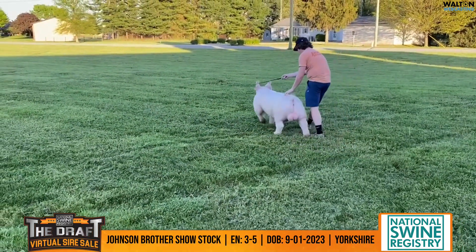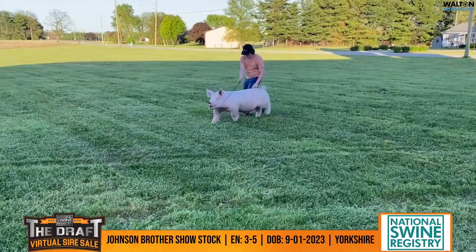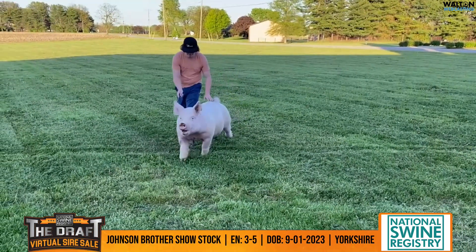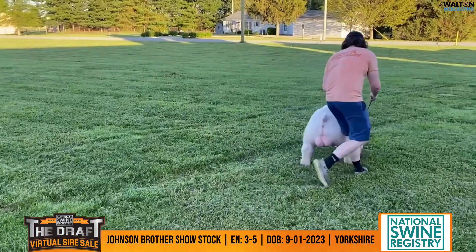Johnson Brothers Show Stock Yorkshire boar here at lot 3-5, out on the first day of September. He's a litter mate to the reserve York boar at the Eastern Regional in 2022. Grandma was a fourth overall York gilt at San Antonio.